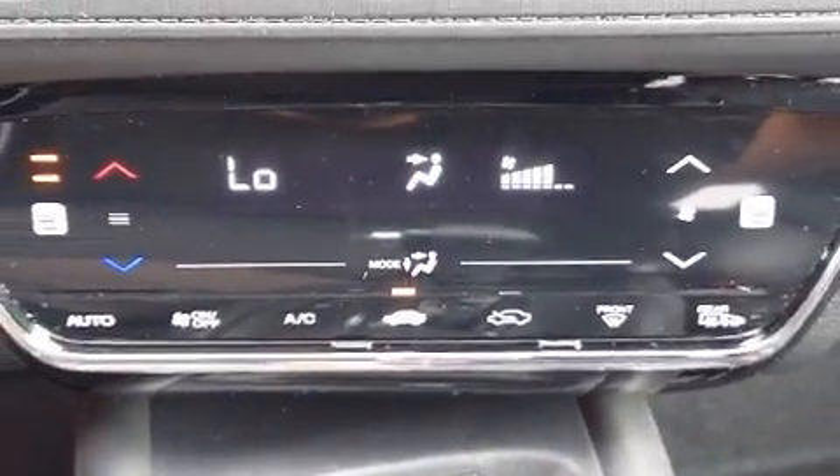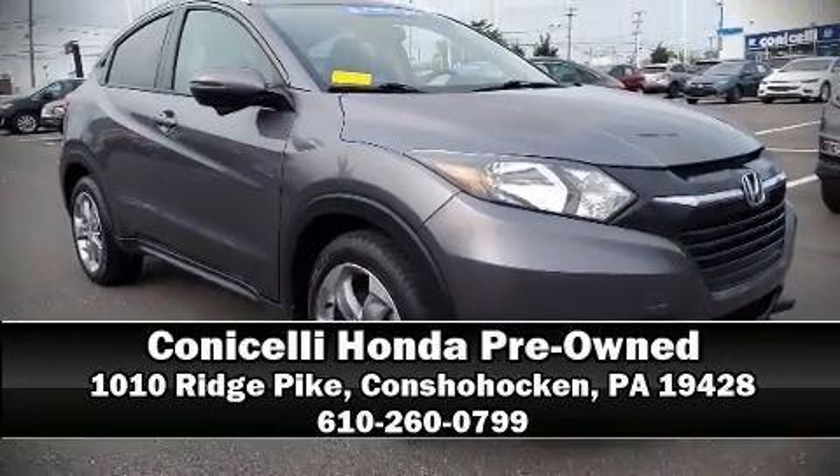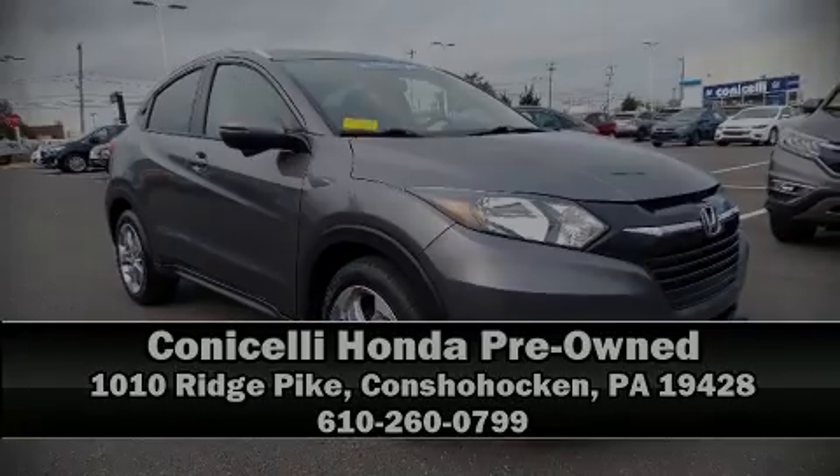A CARFAX history report indicates just one previous owner. Please don't hesitate to give us a call for more information.